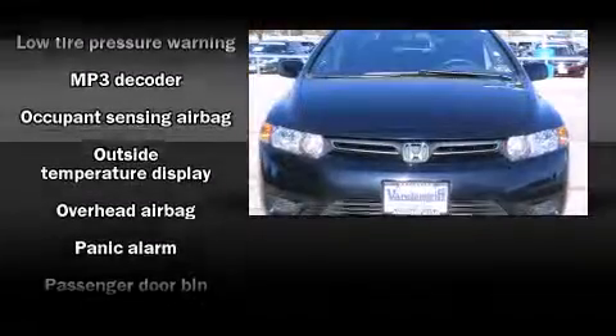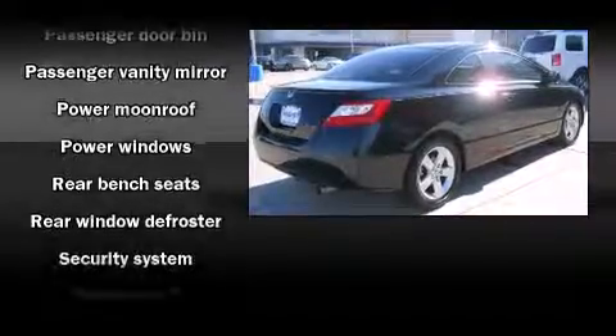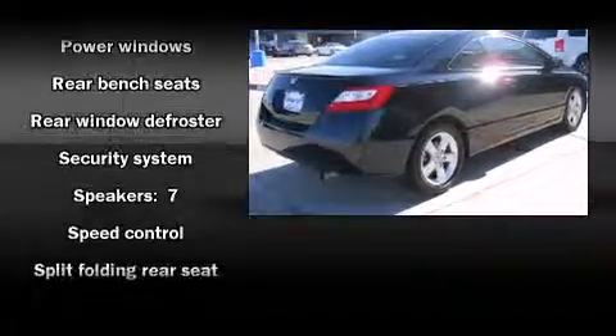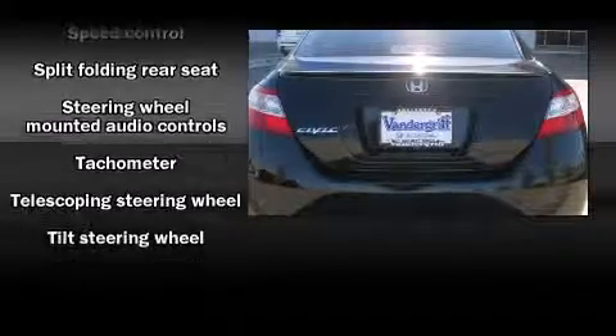Honda ensures the safety and security of its passengers with equipment such as dual front-impact airbags with occupant-sensing airbag, head curtain airbags, anti-whiplash front head restraints, a security system, and four-wheel disc brakes with ABS.